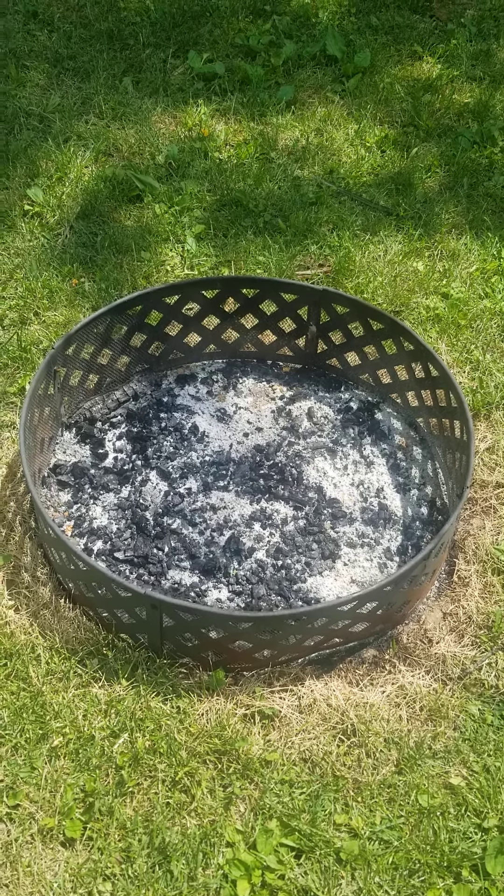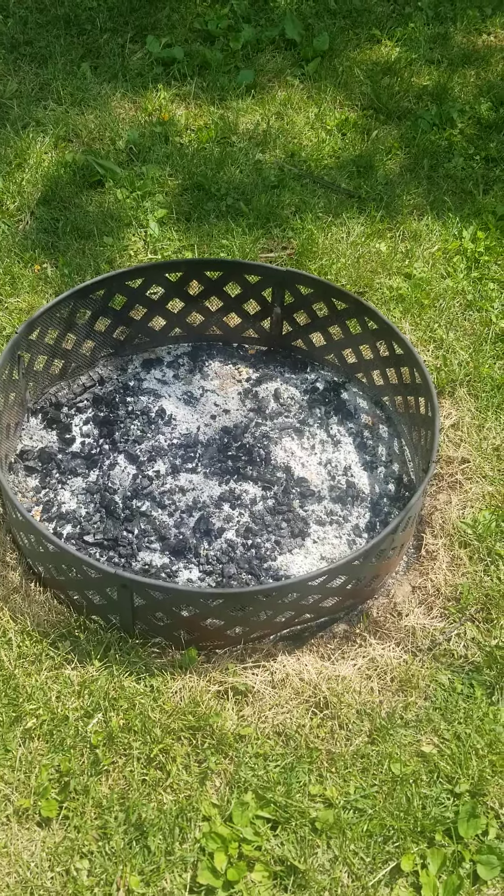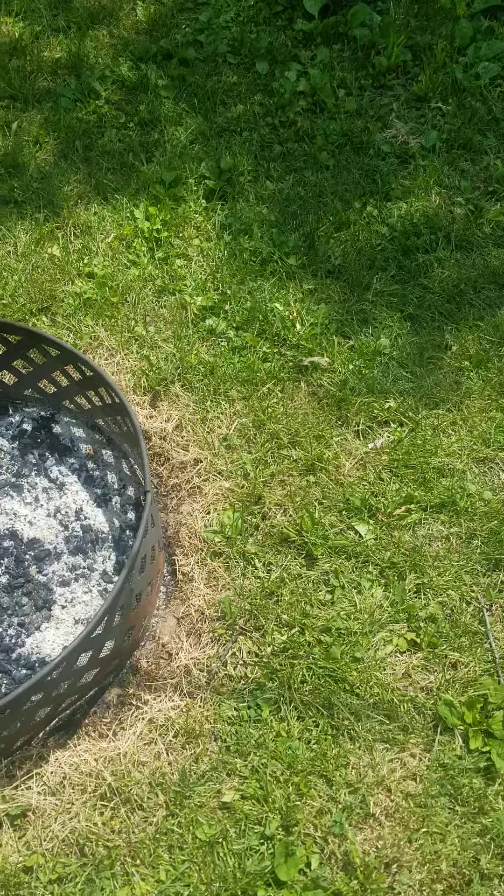Shalom, shalom. Thank y'all for coming in, checking out You Need Tastes or So. Just want to give y'all a little quick update on what I got going on here in the garden.